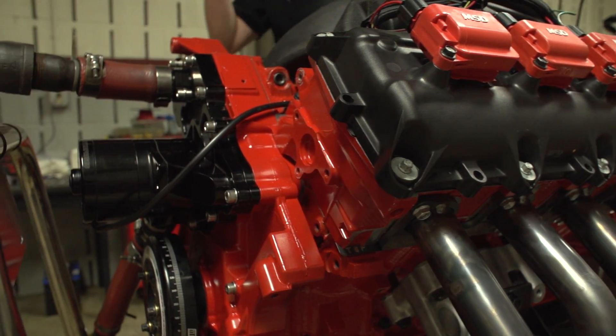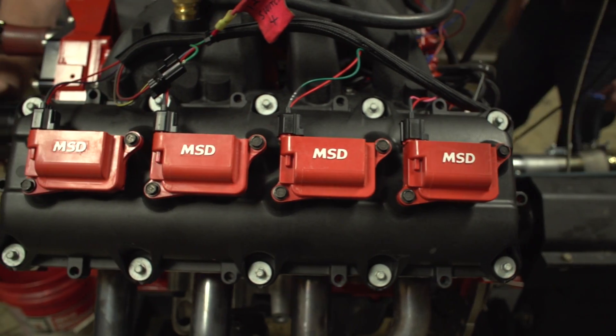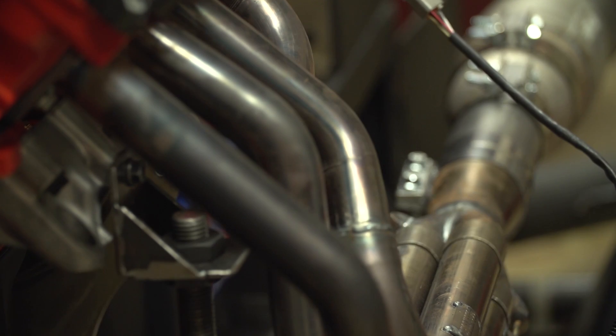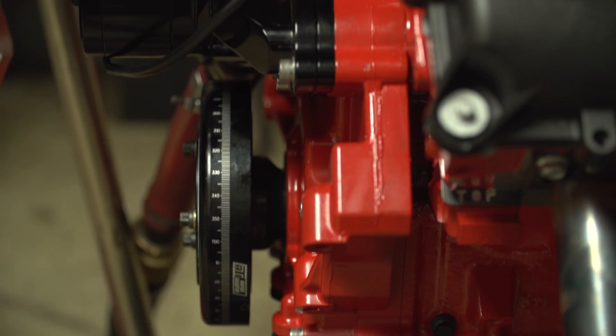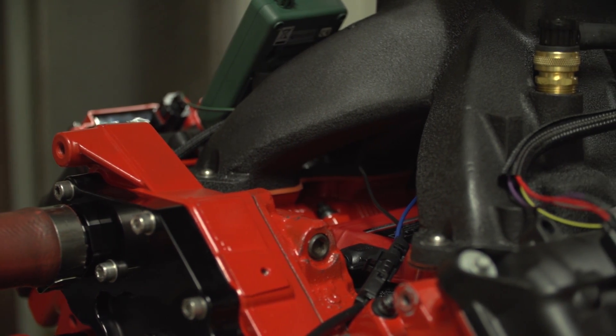It has, as you can see, a carburetor and it's from Stealth Racing Carburetors. MSD ignition, Harlan Sharp rocker arms, and it has been stroked to 4.125 inch and the bore is now 18 over stock.